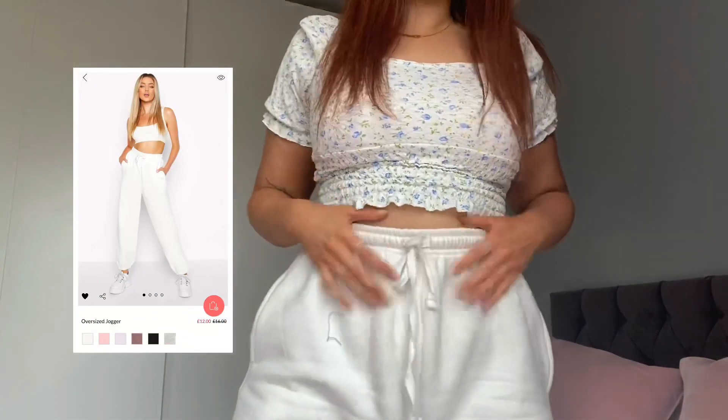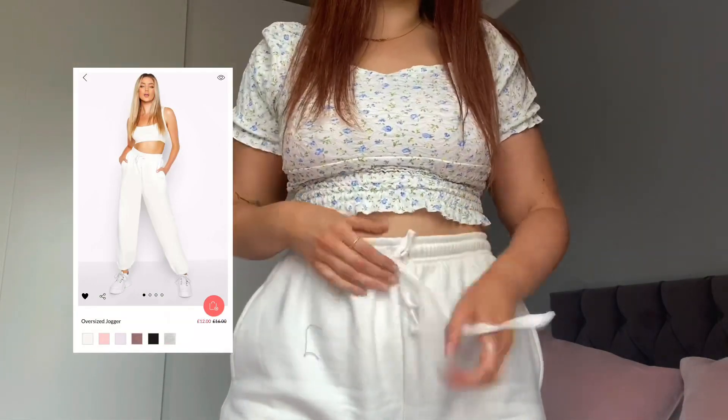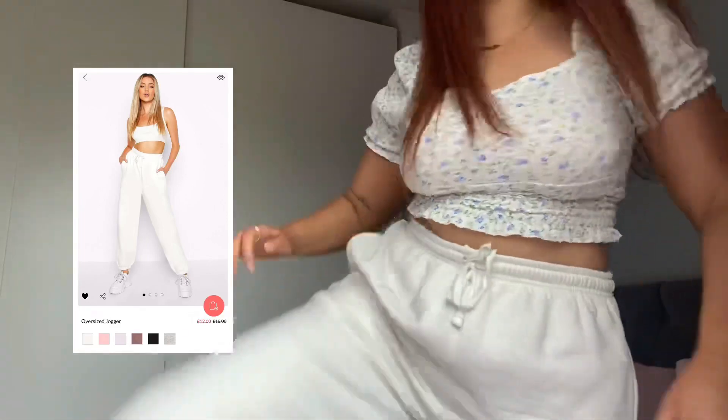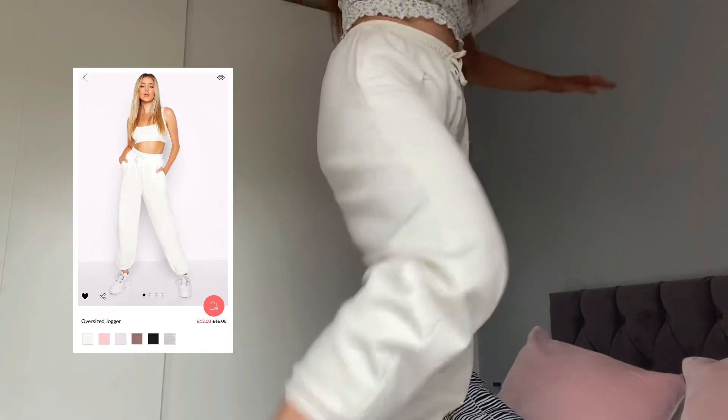I also got these joggers, which are so comfy. I love the way you can tie them in at the waist, they've got really nice pockets, they're really thick and they're really baggy. I think that's all I'll show you for now.